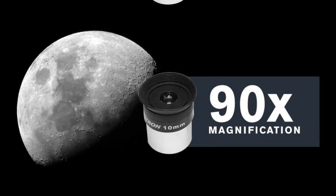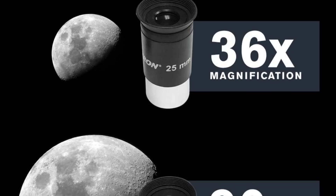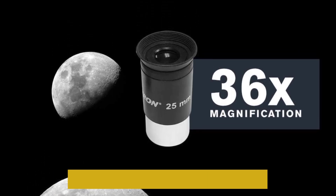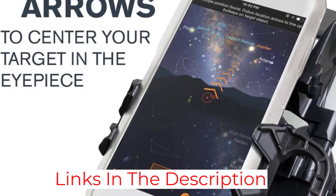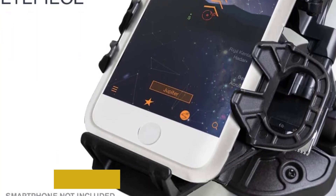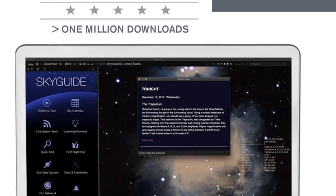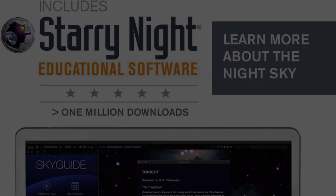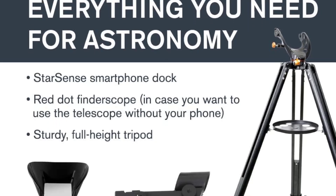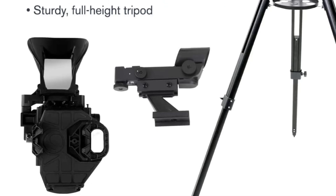Its fully-coated 80mm lens provides crisp, bright views of the moon, planets like Jupiter and Saturn, and brighter nebulae. The Altazimuth mount allows smooth manual movement, while the app provides an interactive sky map and guided tours, making it a perfect educational tool. The included tripod is sturdy and adjustable, ensuring comfortable viewing. This telescope combines technology with quality optics to provide an immersive stargazing experience, making it a top pick for families and beginners eager to explore the night sky with confidence and ease.